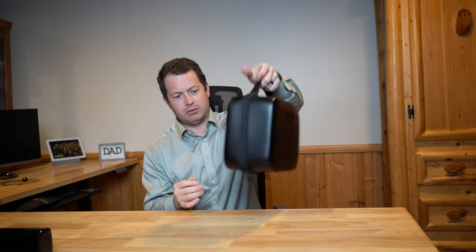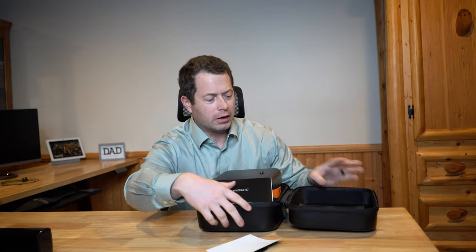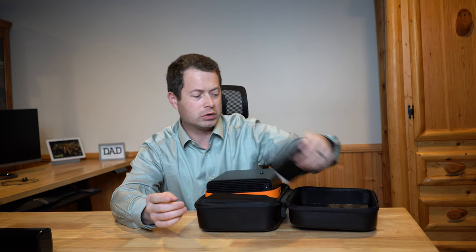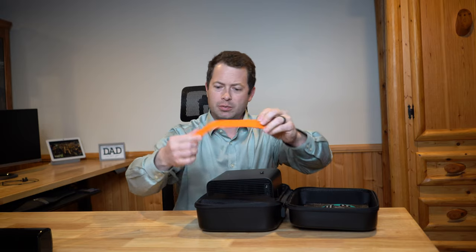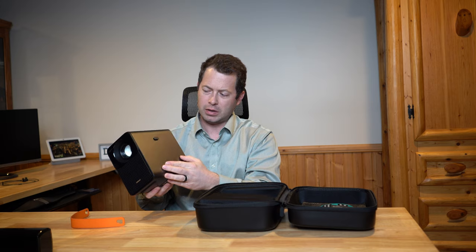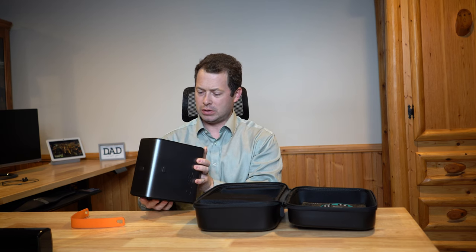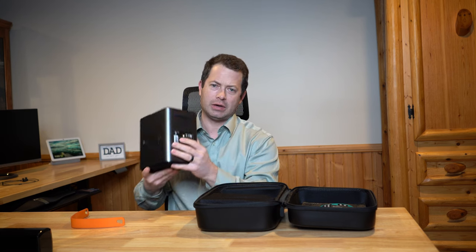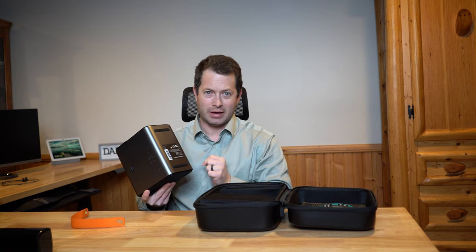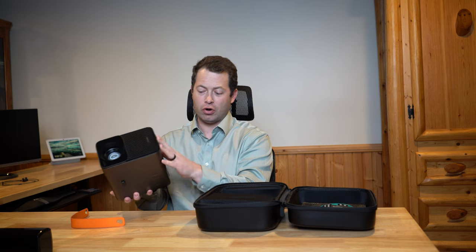This is a nice little case that comes with a handle. The device itself weighs about 5 pounds, so with the whole case and power brick it's a little more than that. Inside we have instruction manuals, stickers, and a warranty card — it includes a two-year warranty for free. Here's the handle and the cube itself. The main unit is aluminum with plastic front and back. It looks very sturdy and clean.